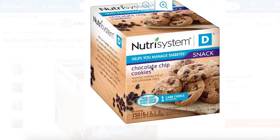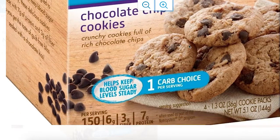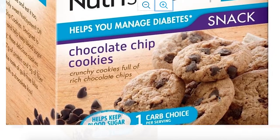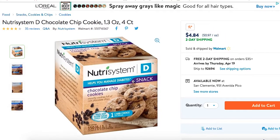Let's see what that asterisk says. A lot of people don't notice it — they just see 'Nutrisystem, diabetes, great, helps you manage diabetes.' It also says 'helps keep blood sugar levels steady' and 'one carb choice per serving.' But that asterisk means it only applies if you're using the Nutrisystem D program. If you're not on that program, this is very unlikely to help you manage your diabetes.